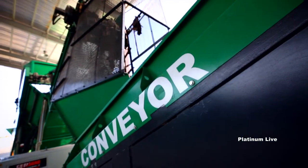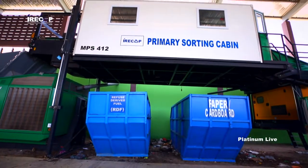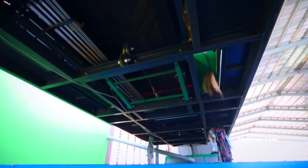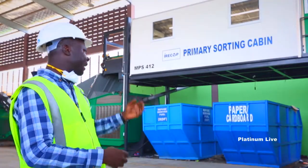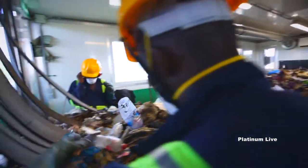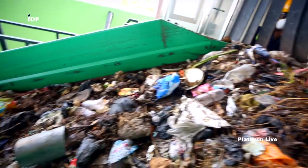The loaded waste then moves through a conveyor into a primary sorting cabin where cardboard, paper, and refuse-derived fuel are separated and recovered. Inside the cabin, workers take out all the cardboard, paper, and refuse-derived fuel — the RDF — which are useful to our economy and serve as raw materials for other industries. All those materials are recovered at this point.